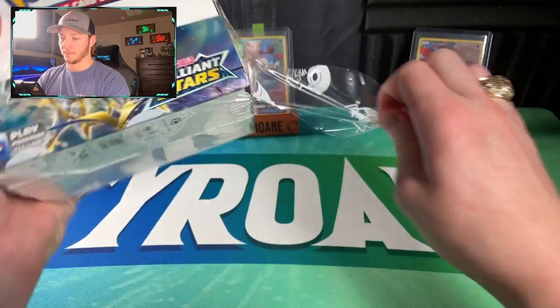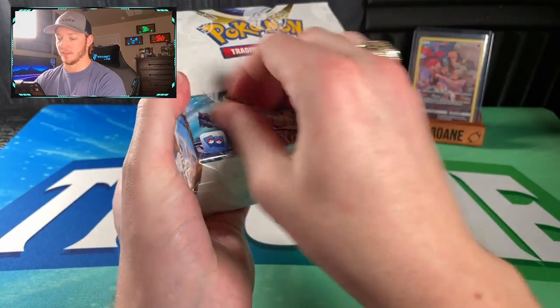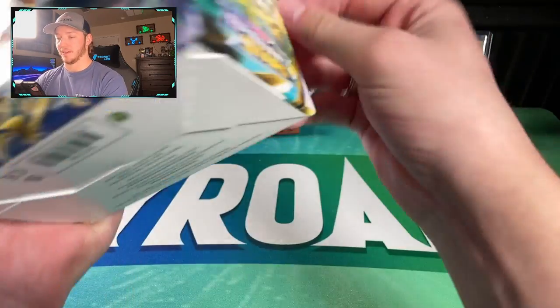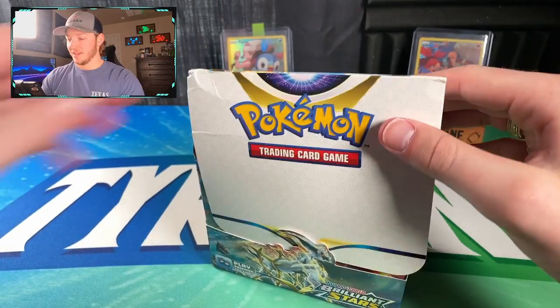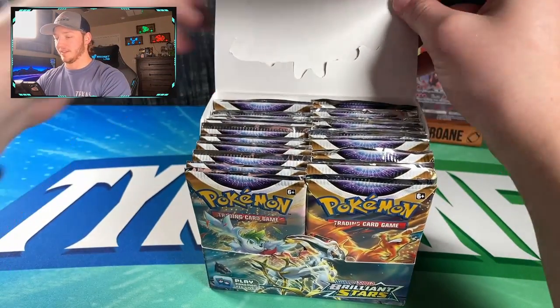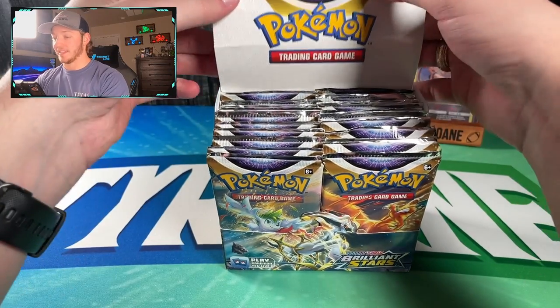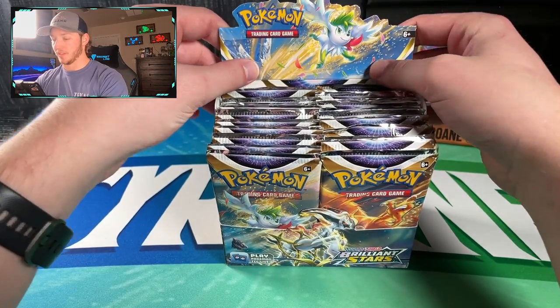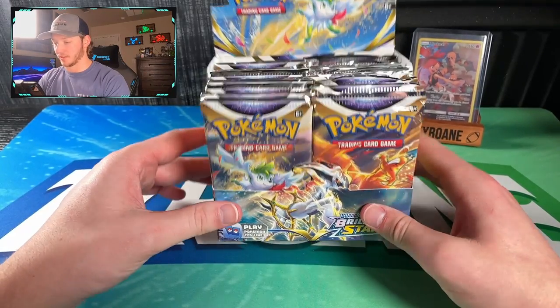I think it's about time we break the seal on this box. Getting the plastic seal off, it is time to get into some Pokémon cards. It's been a minute since I've opened a full booster box. The last one was Evolving Skies. I did open a Fusion Strike booster box but we didn't pull anything, and sadly my recording went corrupt so I never got to show it off.